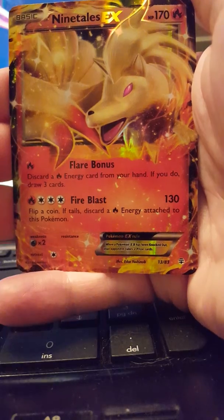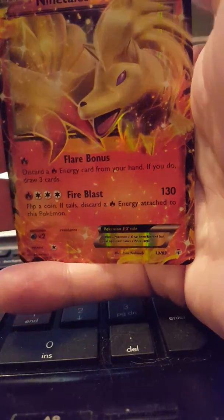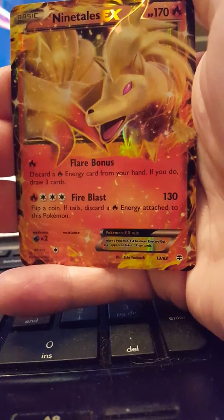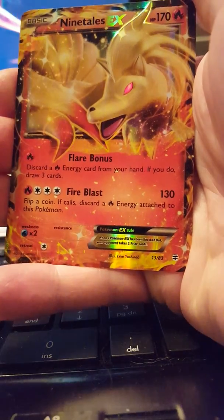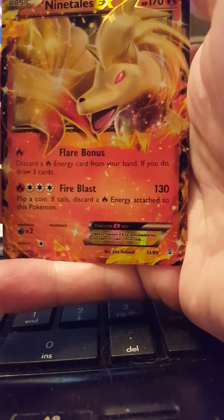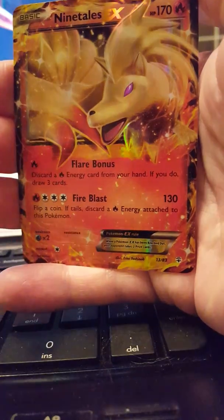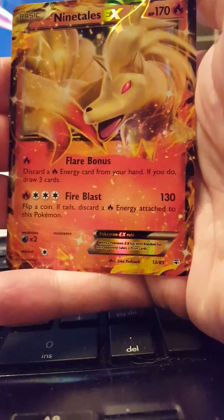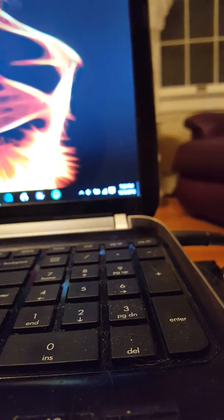Ninetales EX! Are you kidding me? I just saw a video on this yesterday and I was like, 'I want one so badly.' Oh my god, y'all — I got legit tears in my eyes, this is not even funny. I love that — that is so awesome! Okay, it's confirmed, I'm buying like a thousand more of these boxes. Oh my god!